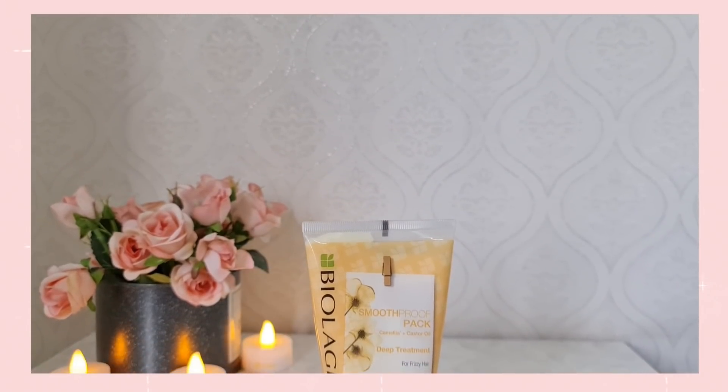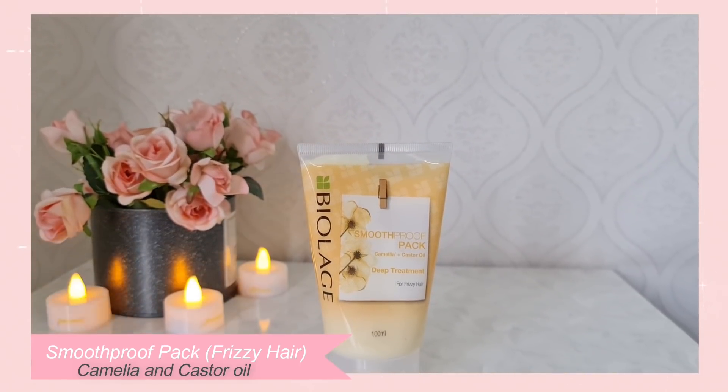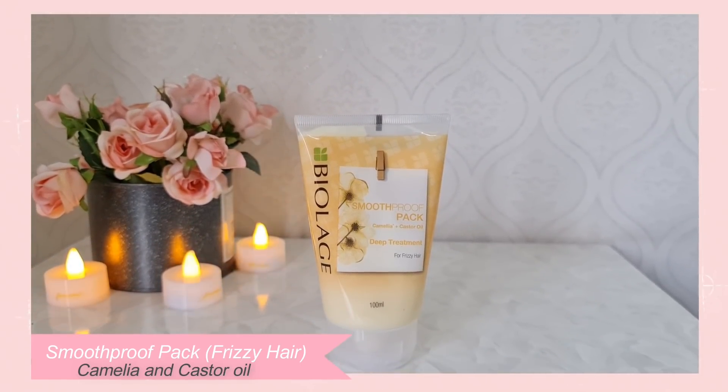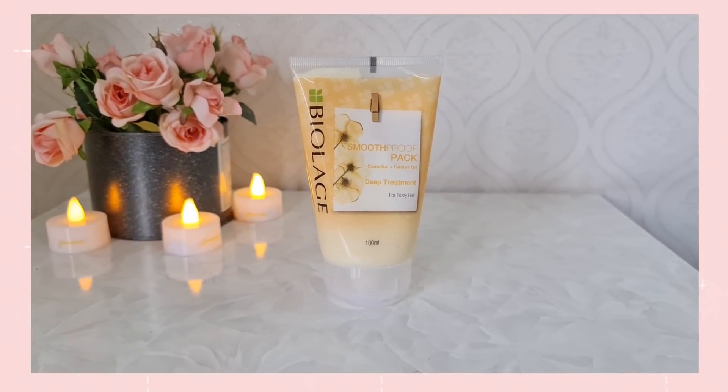If you have extremely frizzy hair, you can opt for the Smooth Proof pack, as it contains Camellia along with castor oil, which helps to strengthen and condition your hair making it frizz-free.